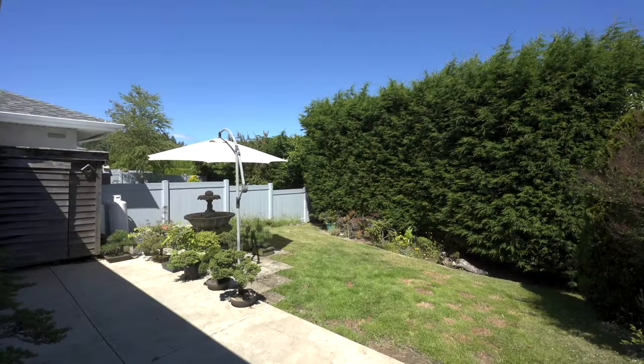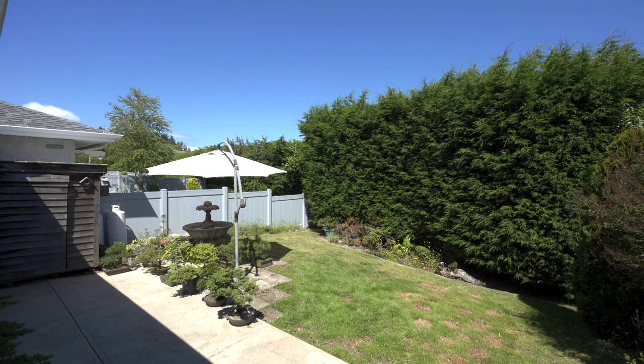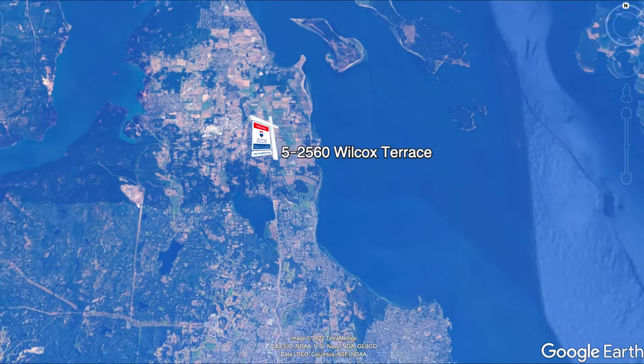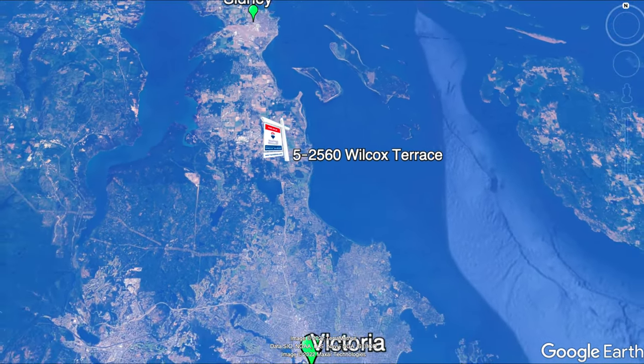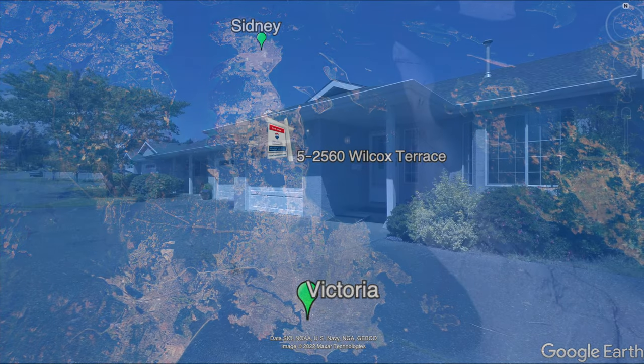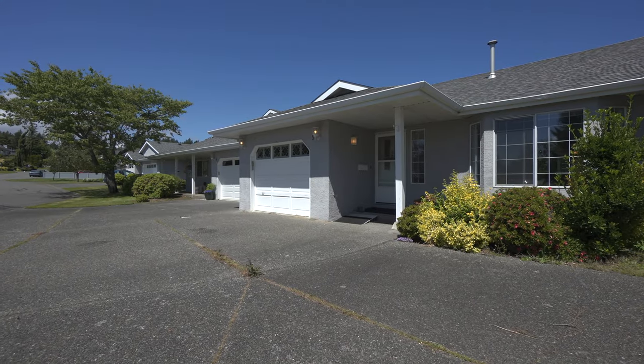Its great central location gives you the country feel of rural Central Saanich, but is less than 20 minutes to all of the amenities of Victoria, Sydney, the airport and ferries, and less than 10 minutes to Royal Oak and Broadmead shopping centers.